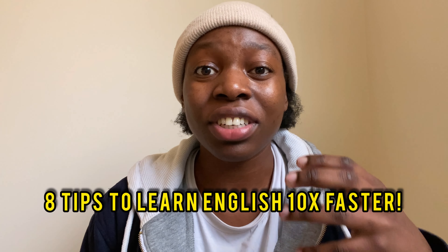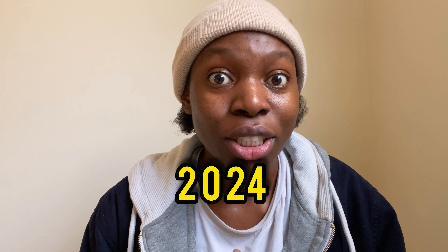In today's video I'm going to explain the eight tips that are guaranteed to help you learn English ten times faster in 2024. I'm Jay and this is Speak English with Jay. Let's get into the video.